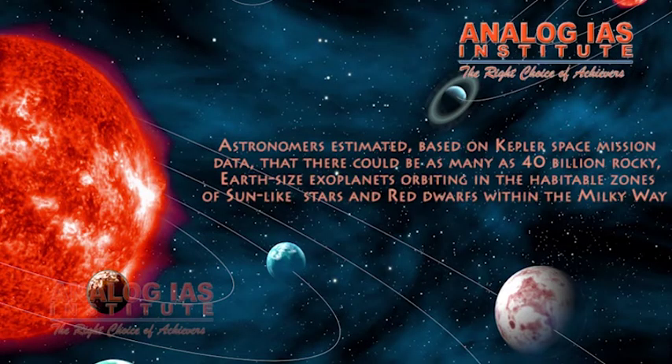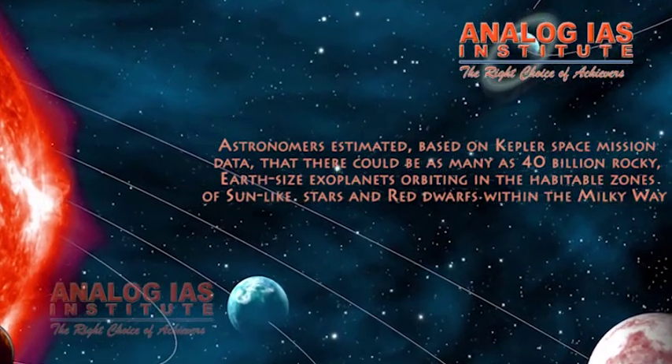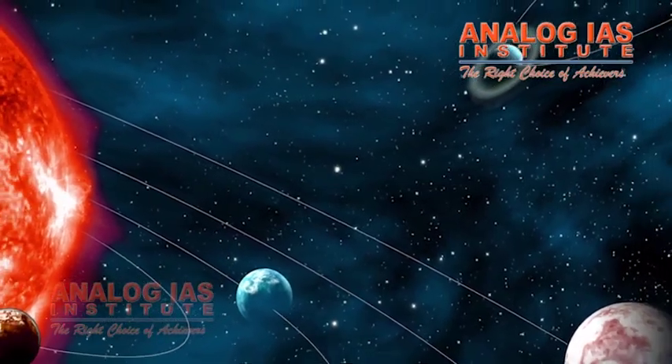Astronomers estimated, based on Kepler's mission data, that there could be as many as 40 billion rocky Earth-sized exoplanets orbiting in the habitable zones of sun-like stars and red dwarfs within the Milky Way. It is estimated that 11 billion of these planets may be orbiting sun-like stars.